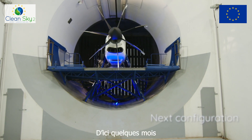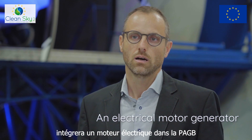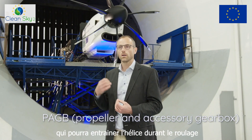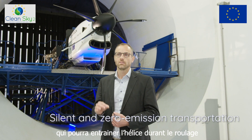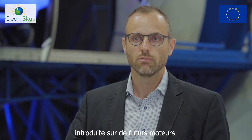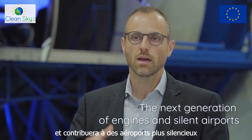The next configuration will embed, in a few months, an electrical motor generator into the PHEB. Only the electrical motor will drive the propeller for silent and zero-emission transportation on the ground. This paves the way for the next generation of engines and silent airports.